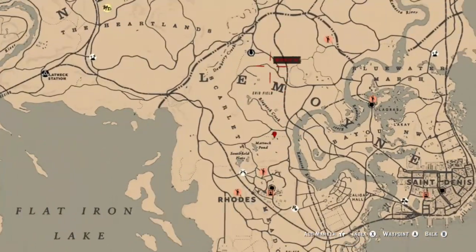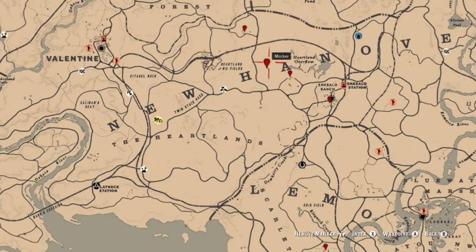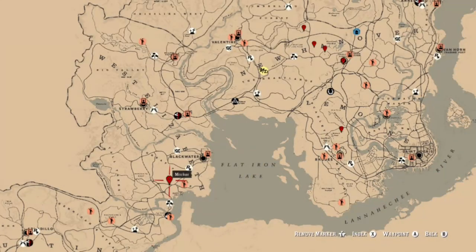If you're looking for some places for prime beef, here are some locations where you can find cows, oxen, and bulls. You can also use the bison, which will be found in the Heartlands as well as over here in the Great Plains.